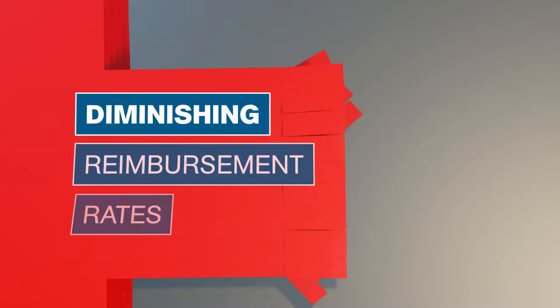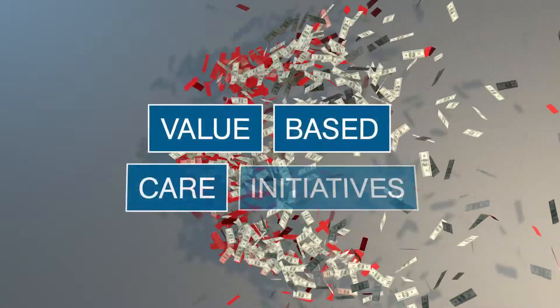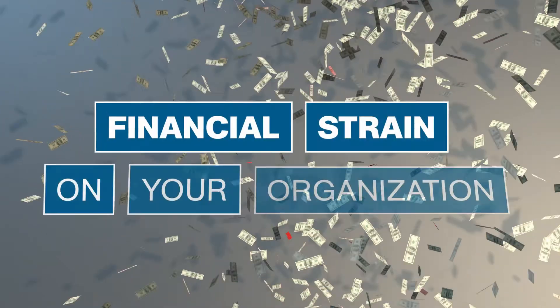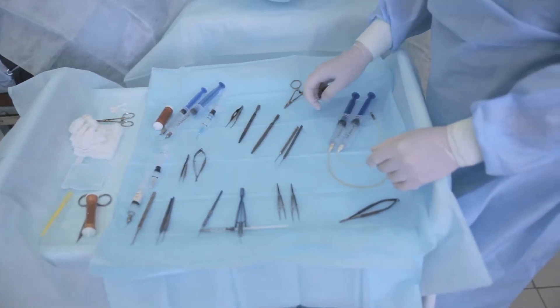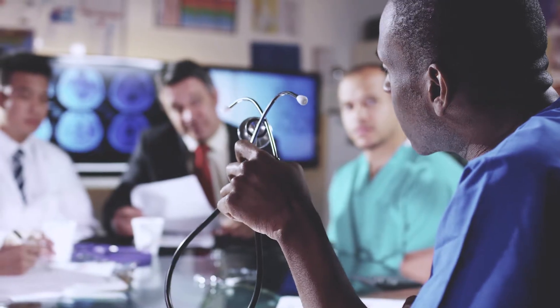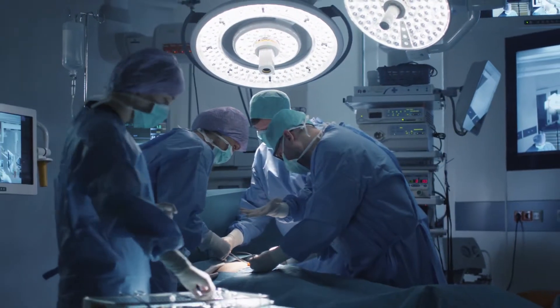In healthcare, diminishing reimbursement rates, increasing government regulation, and value-based care initiatives are putting a financial strain on your organization. By improving visibility into product, pricing, and contract information, you can create a more efficient and cost-effective supply chain process.